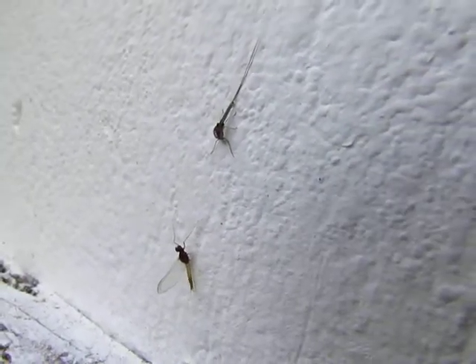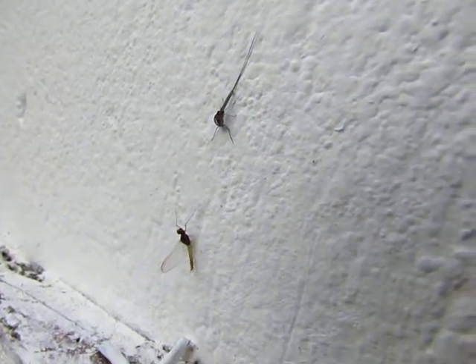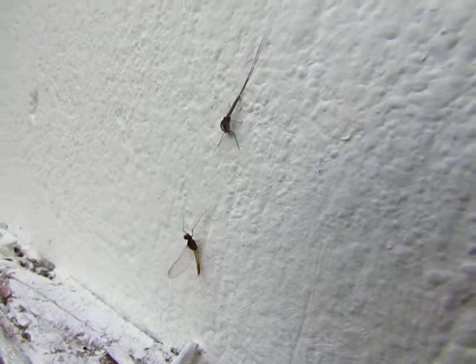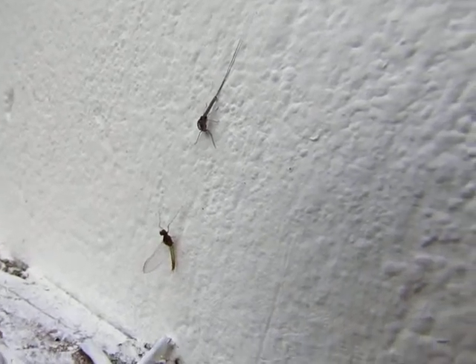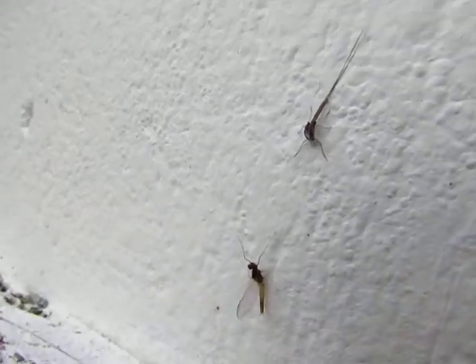This is a mayfly that just climbed out of a drain, and it's called Cleon diptera — it's the pond olive, and this is a male, which you can tell because he has these huge, what they call turbinate eyes, because they're like turbans.